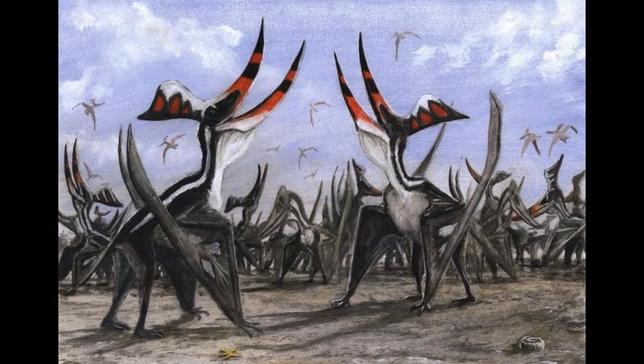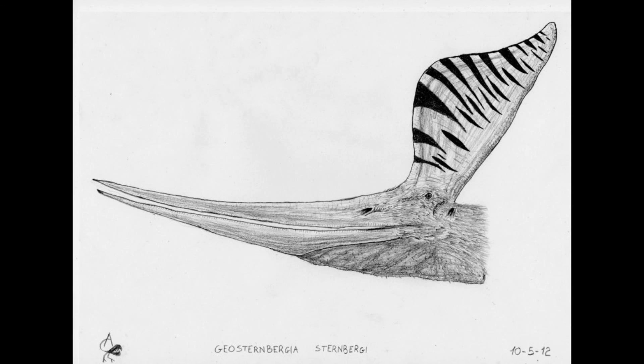The male sternbergii would have possibly played little role in the young's lives — mating with as many females as they could and then moving on. Thanks for watching, I hope you enjoyed this video and got some information from it — hope it opened your eyes to what I like to call the upgraded Pteranodon. See you later, bye!